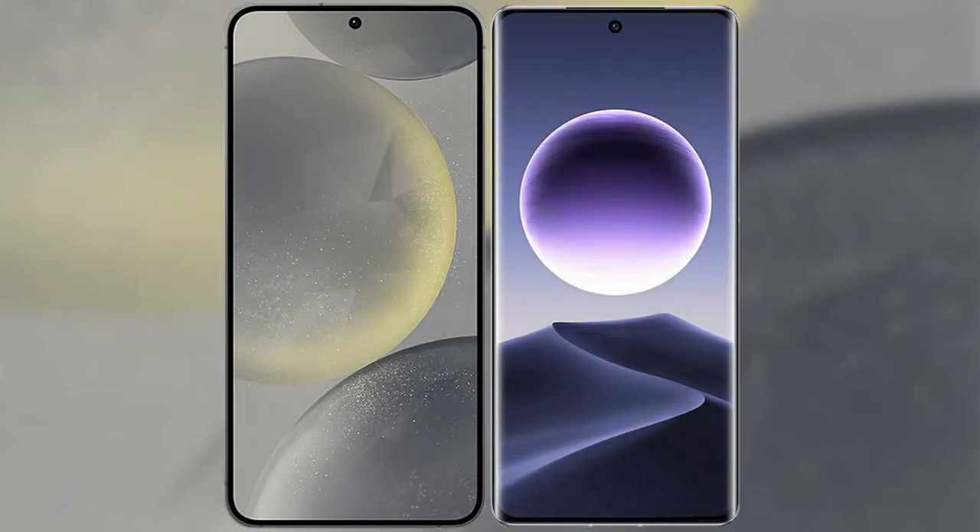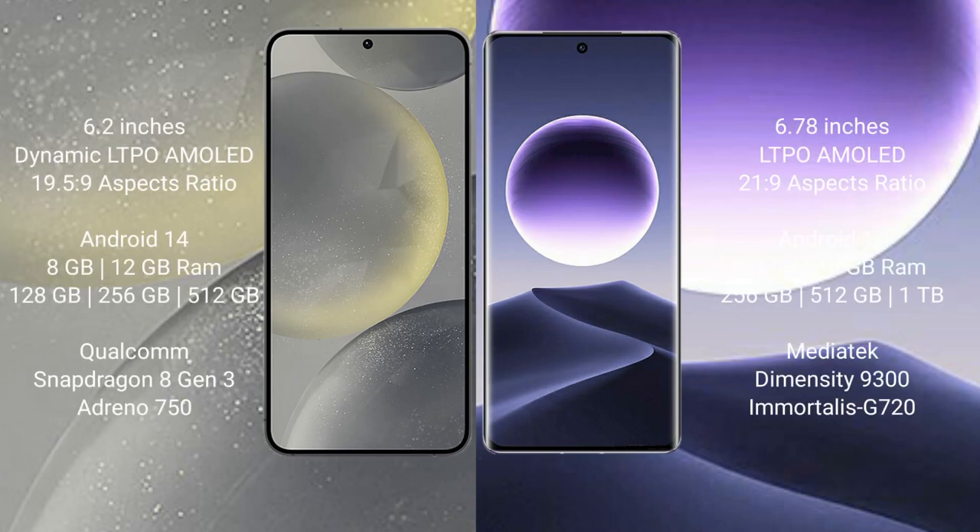We will compare the new Samsung Galaxy S24 with Oppo Find X7. Samsung Galaxy S24 comes with a 6.2-inch Dynamic LTPO AMOLED display and Sensor Presser 19-5-9. Oppo Find X7 comes with a 6.78-inch LTPO AMOLED display and Sensor Presser 21-9.